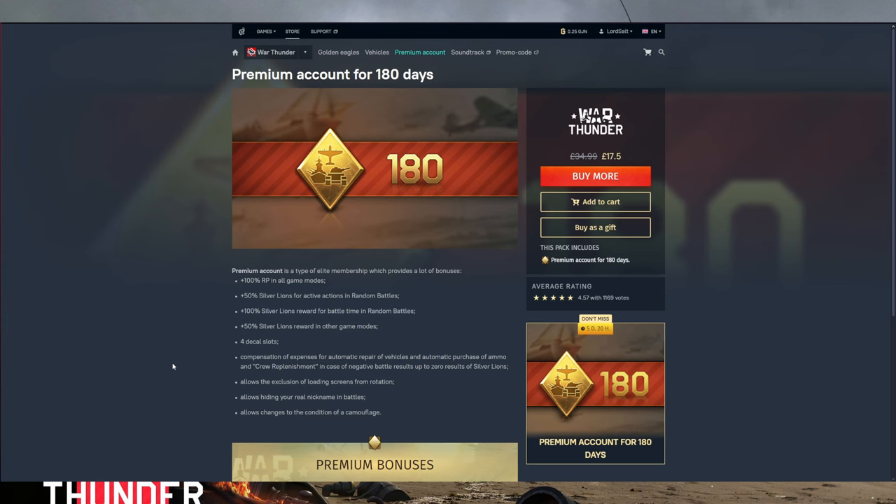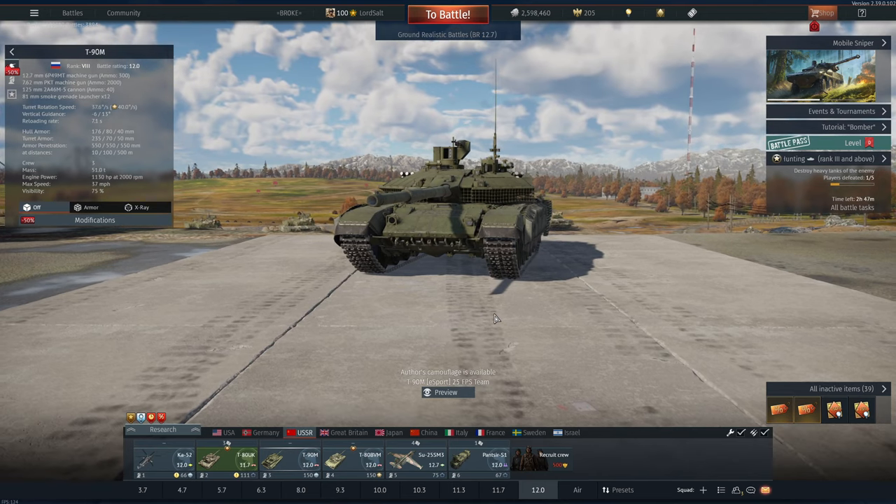Premium account is the way forward if you are looking to pick up anything. That's pretty much everything — I thought I'd make this quick little update as it came around a bit earlier than I expected this year, which isn't a bad thing. If you did enjoy the video, please consider giving it a like, comment, and subscribe, and I will see you in the next one.